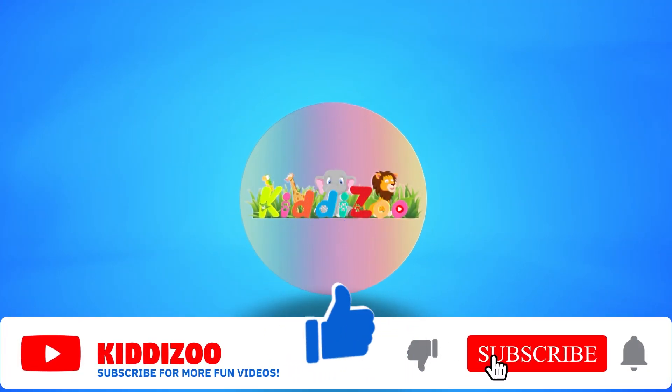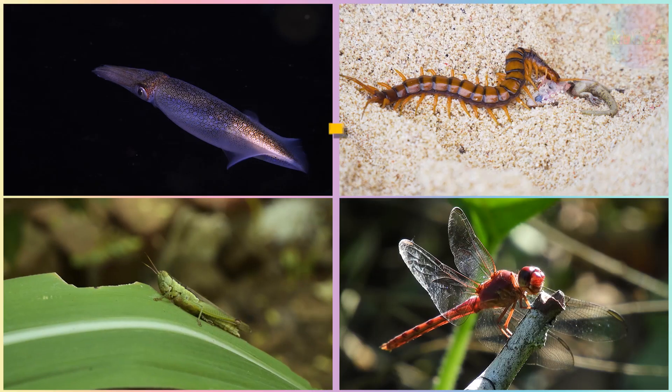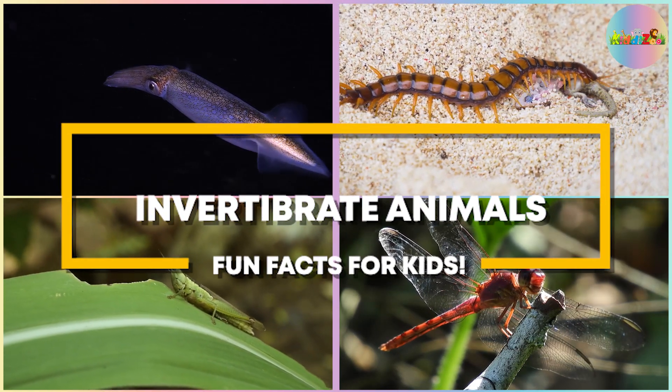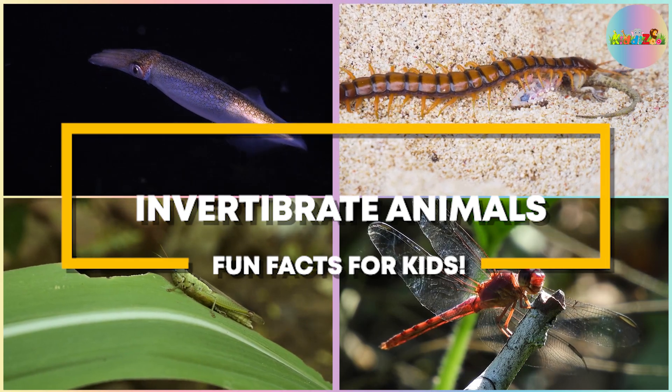Subscribe at KiddieZoo for more fun videos! Invertebrate Animals Fun Facts for Kids. An invertebrate is an animal with no backbone.